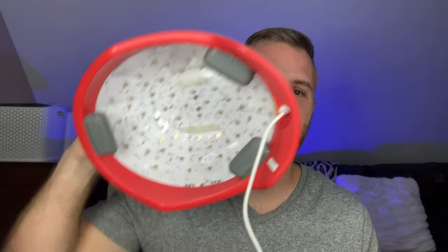If you're not familiar with low-level laser therapy, it essentially works like this. You wear a device that has lasers and LEDs that put a certain wavelength of red light onto your scalp. Those red lasers and LEDs penetrate your scalp and stimulate blood flow to your hair follicles.